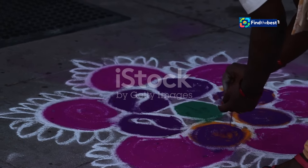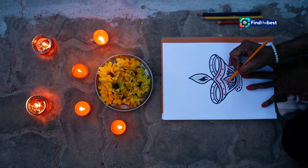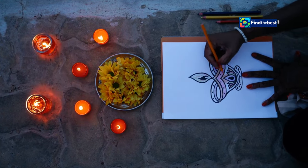A colorful journey begins. Sivabalan is an artist who creates beautiful kolams. These intricate designs are not just a form of art but a way of life for him. Each stroke of his hand brings a new pattern to life, a new story to tell.